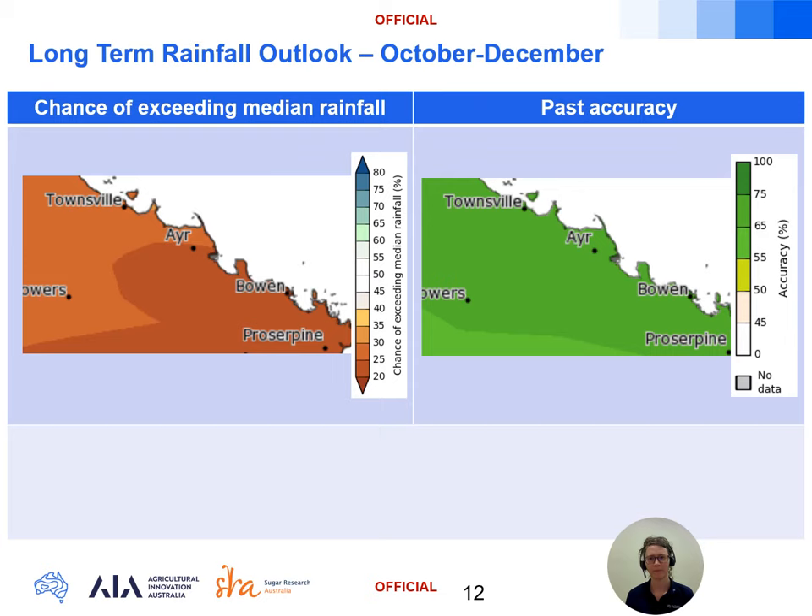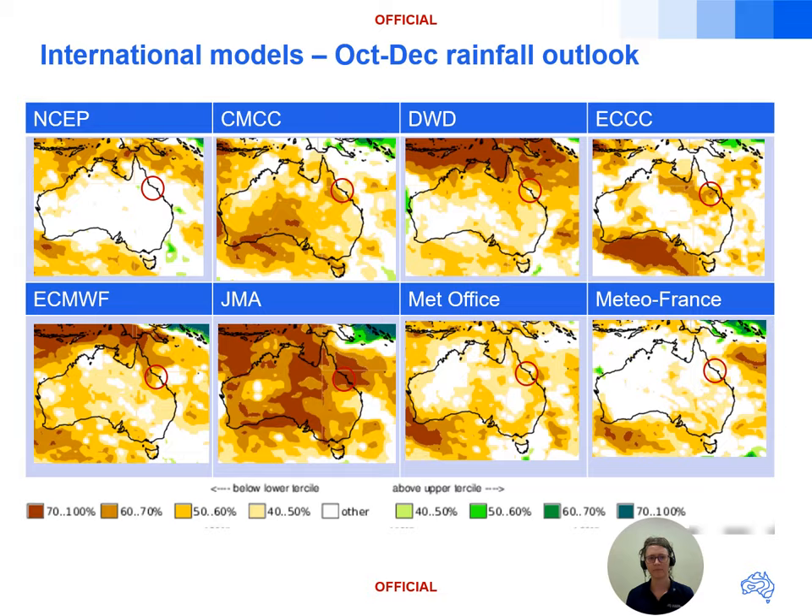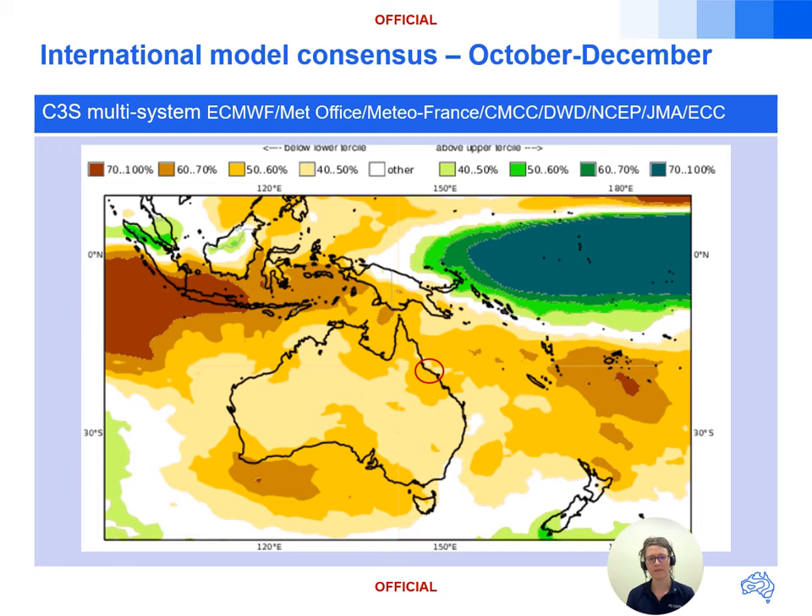To finish, a look into the long-term rainfall forecast for the three months from October to December. The model skill is high for this period, with accuracy of 65 to 75 percent in the past, so we have elevated confidence in this outlook. The forecast is for a low chance — 30 percent or less — of exceeding the median rainfall across October to December. Looking at the international model outlooks for the same time period, the dry signal is present across most models with a couple leaning towards neutral odds, corroborating what we're seeing in the Access S outlook. The international model consensus shows yellow colours indicating that rainfall for those months is likely to be in the lower tercile.